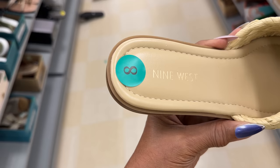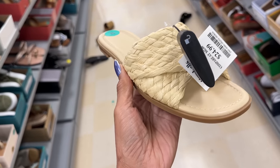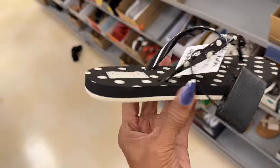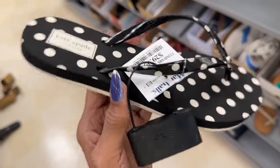This is giving me vacation vibes — 9 West straw, slip on and go — $25. If you love polka dot, this is by Kate Spade, flip flops — $30.